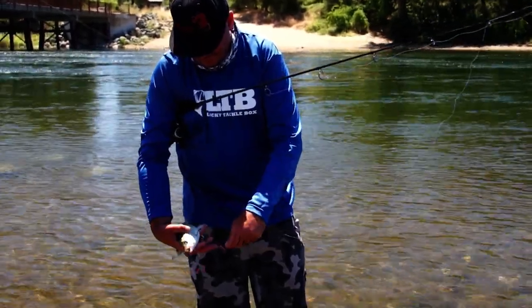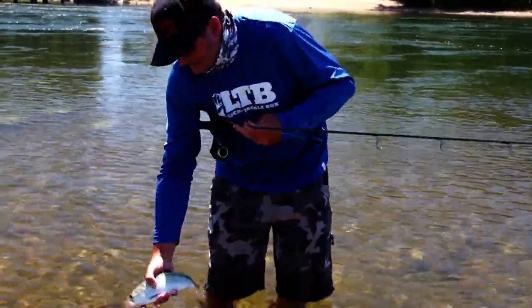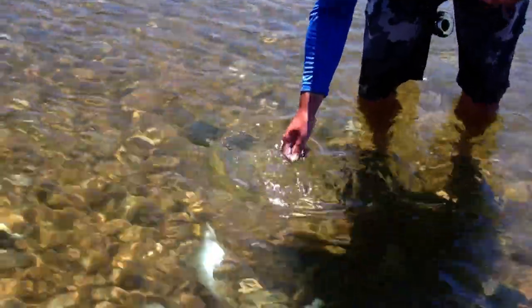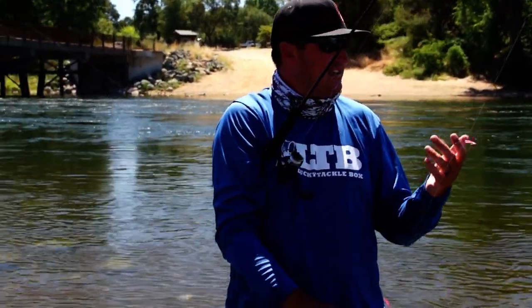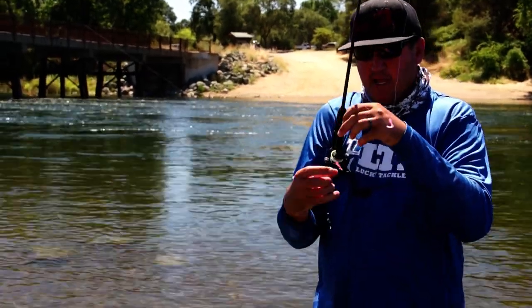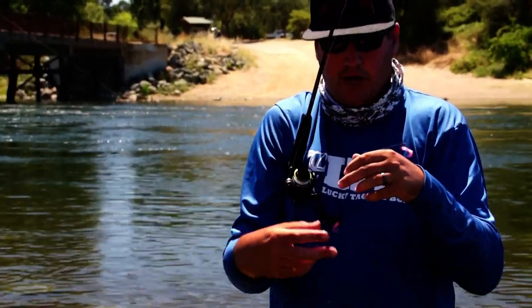I'm basically letting it swing right along the bottom. As it's bouncing across the bottom, these shad are just sitting down there. They're hunkering against the bottom — they're basically a low light feeder, but you can still catch them in the middle of the day. They're hugging the bottom, and these split shots are ticking the bottom while the little grub is just swinging through. I'm feeling a ton of bottom contact.